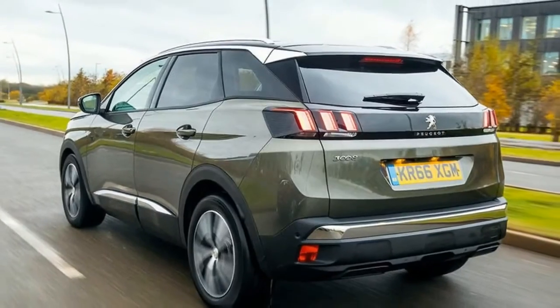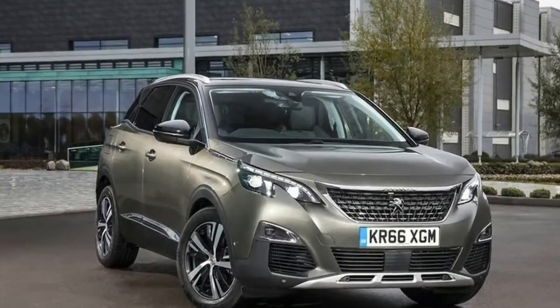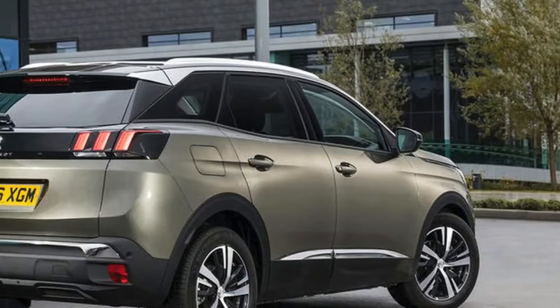It's the same engine found in the 308, 508 and DS5, but it's only expected to account for a small 5% slice of the 3008's sales.